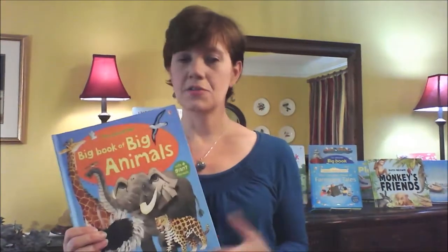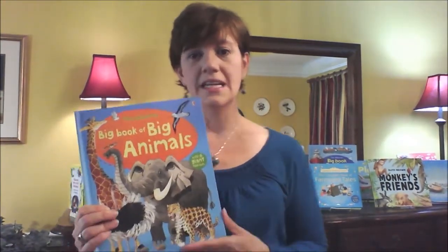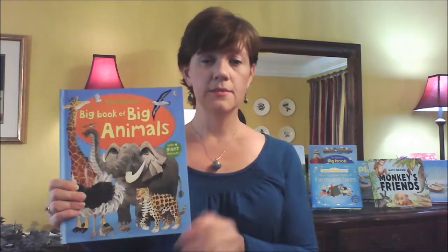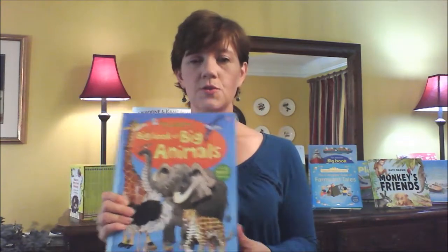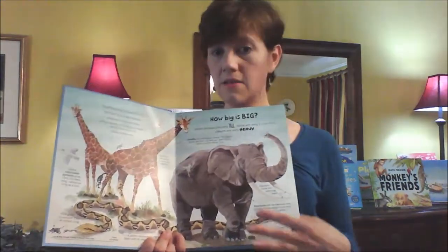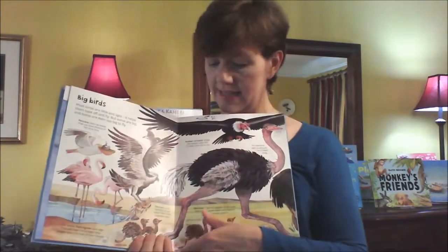Another preschool book I just want to mention before we get into elementary is the Big Book of Big Animals. This is one type of book that we have. We have the Big Book of Bugs, Big Book of Ships, Big Book of Trains — we have a lot of Big Book titles. What's nice about this is it's nonfiction because it tells all about these different animals, and it presents it in a way that's very engaging for your child because it has these huge pullouts.